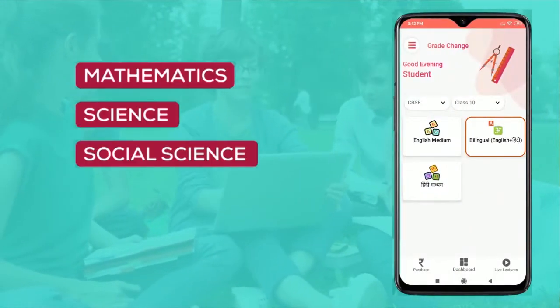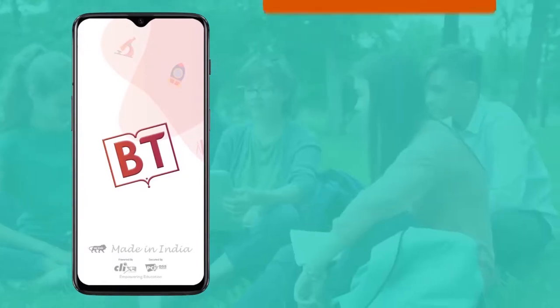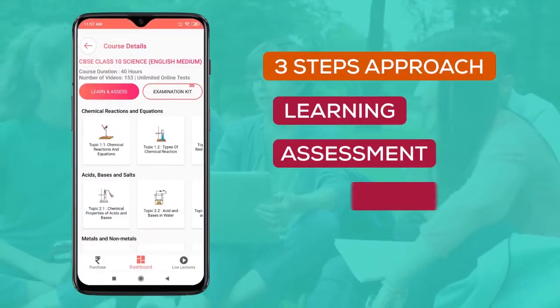Bright Tutti courses are available for the subjects of Math, Science, Social Science, English and Hindi in English and Hindi medium. Bright Tutti follows a three-step approach: learning, assessment, and exam preparation.